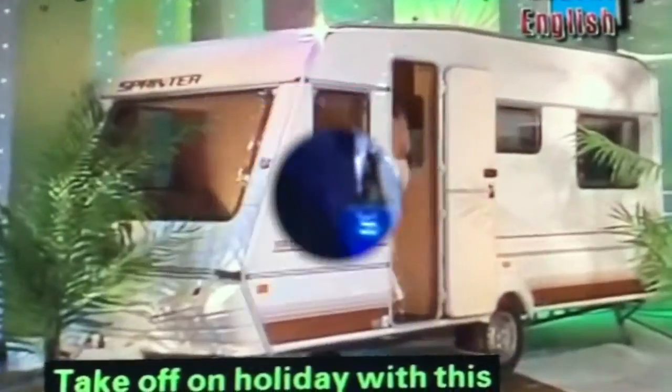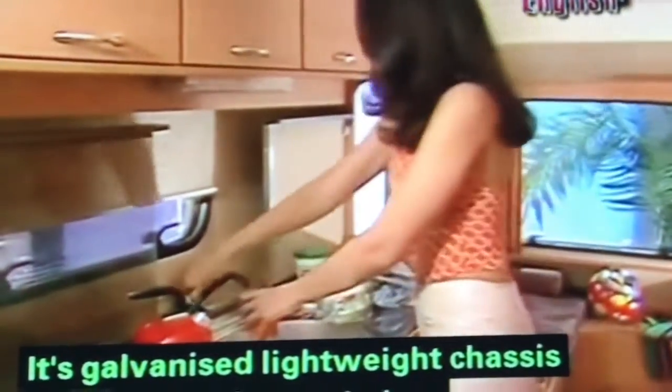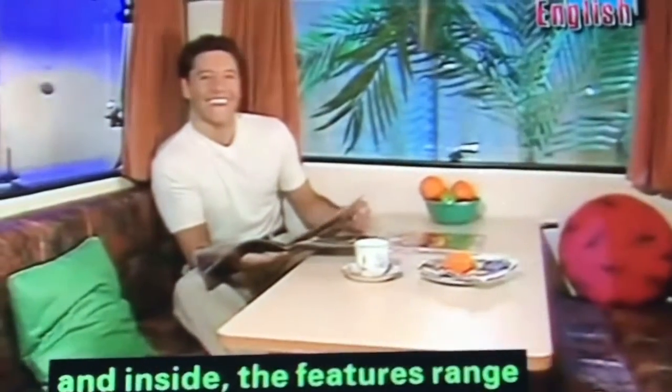Its galvanized, lightweight chassis makes it easy to tow, and inside, the features range from deluxe upholstery to a fully-equipped kitchen. Never leave home again.